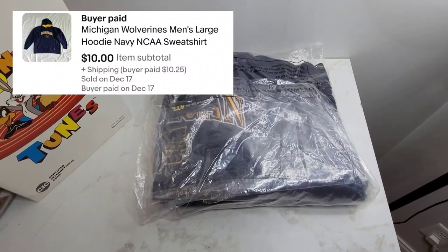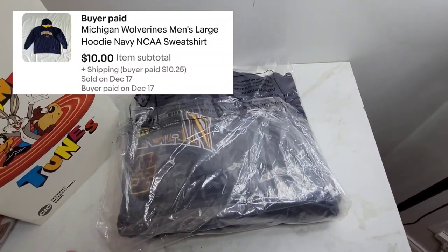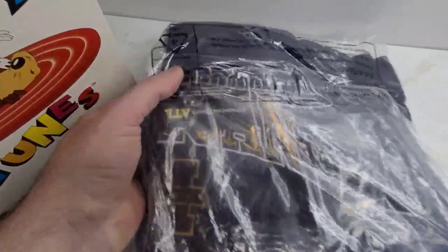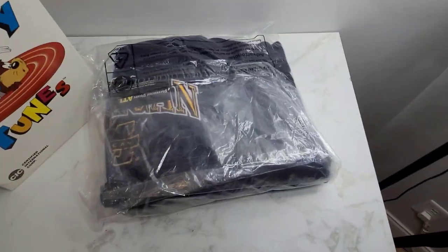Next we've got this University of Michigan Wolverines sweatshirt and we've had this for probably close to two years. You can see our tiny little business card in there, but this thing sold for $10.